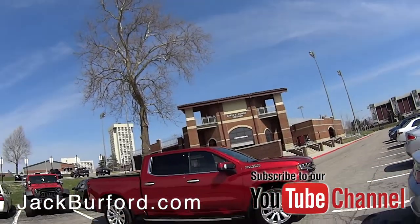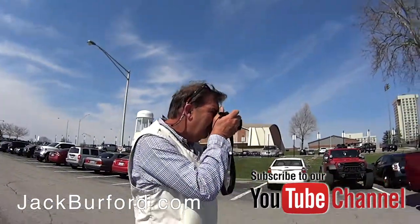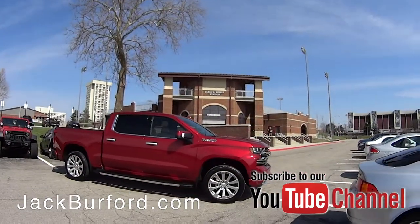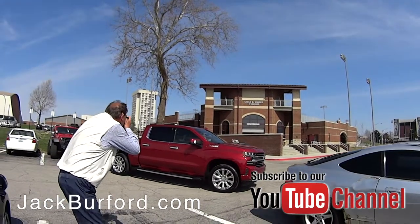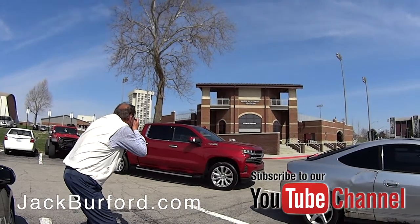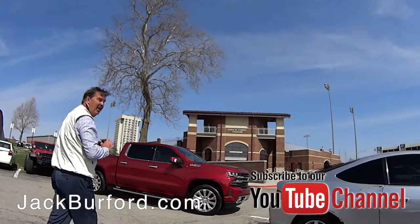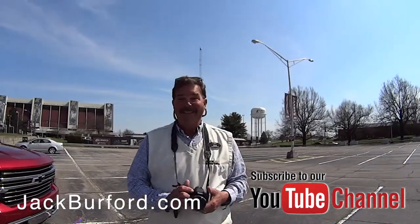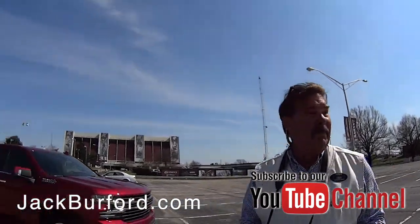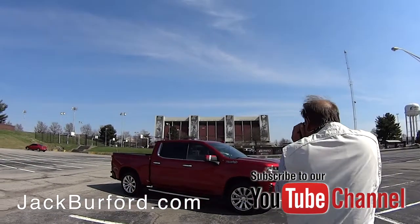We're here at Earl Combs Stadium. Greg's taking some pictures of this beautiful High Country. Look at that — isn't that a pretty truck? Gorgeous. Greg, this is a nice shot. I've spent many hours in this parking lot.